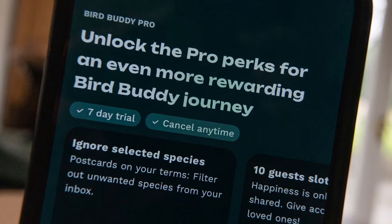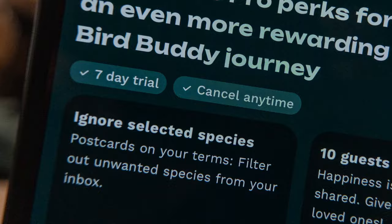Bird Buddy does offer a subscription which allows you to tell it to ignore certain species so you're not bothered with unnecessary notifications. The problem is I've developed a pathological hatred of subscriptions - they're just an easy way to take money off people like me who forget to cancel them. And anyway, why would I pay a subscription to stop getting pictures of magpies, jackdaws and squirrels, when the cheaper answer might be to stop feeding them in the first place?